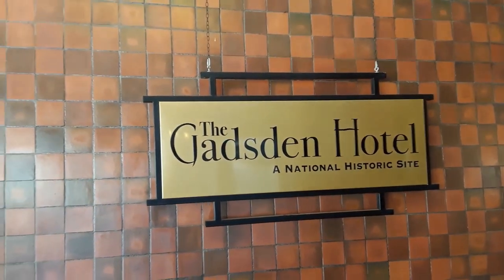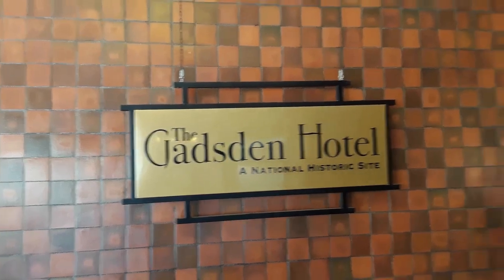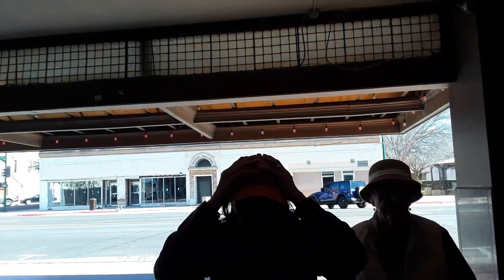The Gadsden Hotel is a National Historic Site, and it has a beautiful lobby inside. We've come here for lunch before, and that's what we're here for right now.